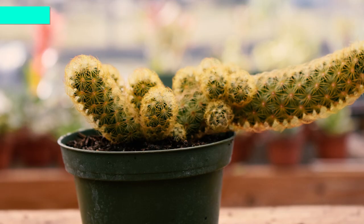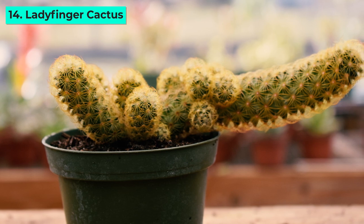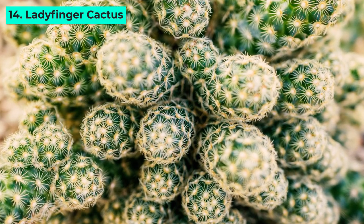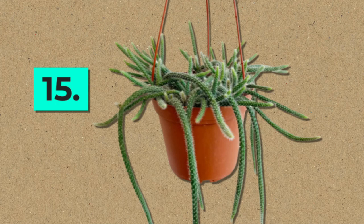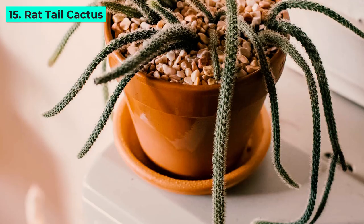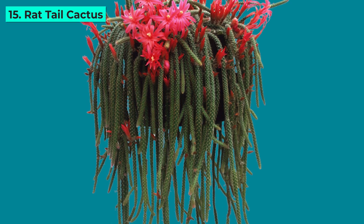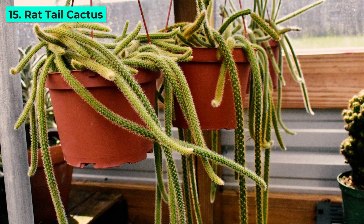14. Ladyfinger Cactus. Petite and golden-hued, the Ladyfinger Cactus forms clusters of cylindrical stems adorned with yellowish spines. Its compact size and golden appearance make it a charming addition to any succulent collection. 15. Rat-tail Cactus. Despite its unflattering name, the Rat-tail Cactus is a beauty in disguise. Its long trailing stems and delicate pink flowers create an enchanting spectacle, making it a delightful addition to your cactus family.